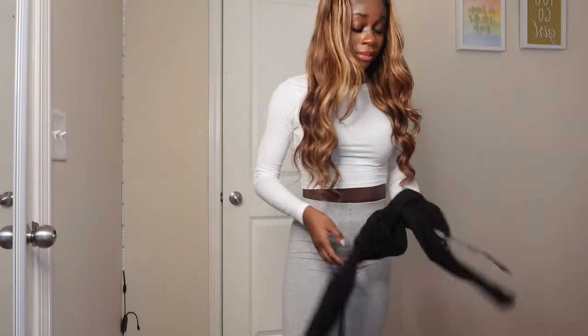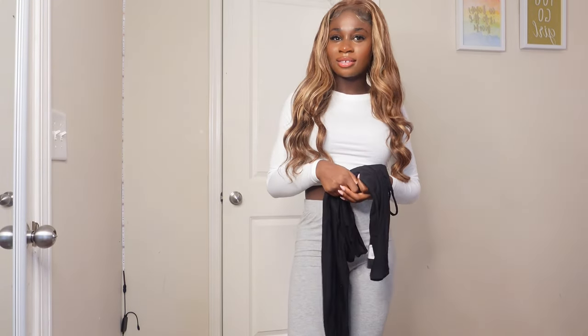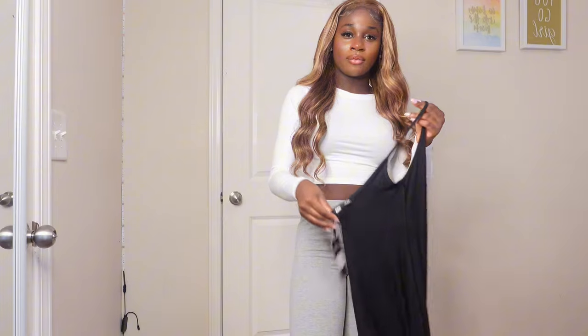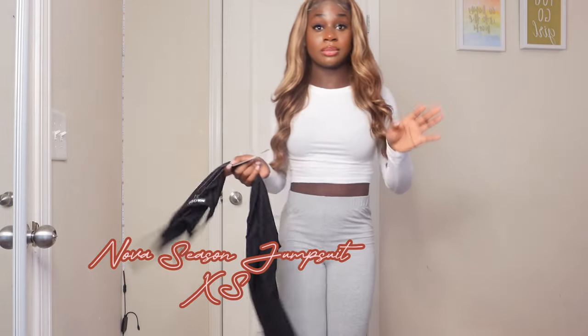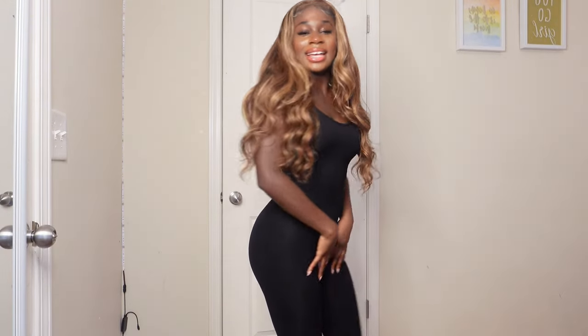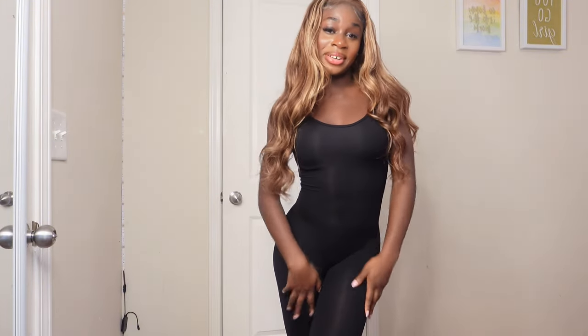Another thing is this jumpsuit. I have a lot of jumpsuits — like, more than six jumpsuits — but not in this kind. This is called the Nova Season Jumpsuit. They've had this jumpsuit for a while and I got it in an extra small. It's so cute — like, a cute jumpsuit. Like I said, I don't have this kind of jumpsuit, so why not get it? It's really nice, really cute.